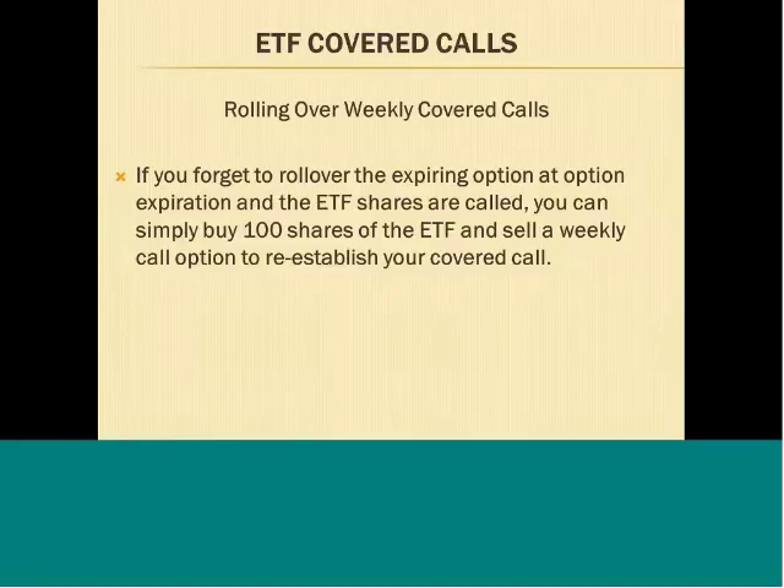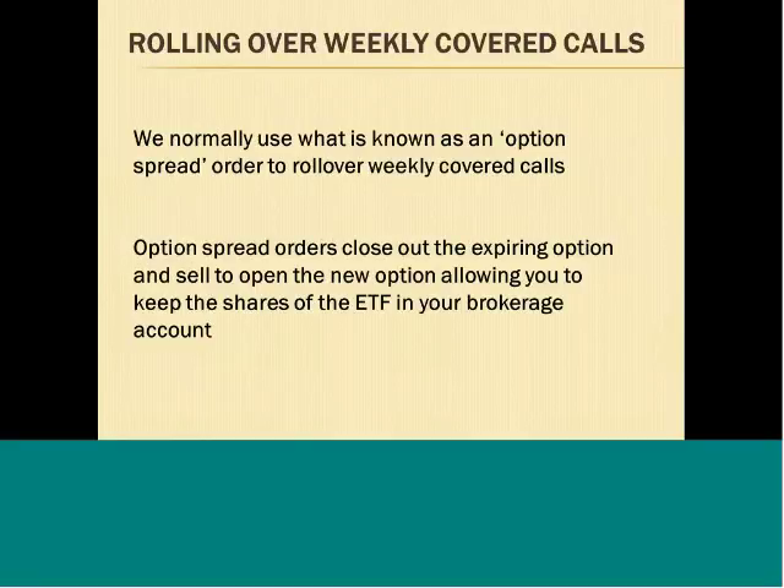If you forget to do a rollover at expiration, it's not a big deal — the shares will just get called and you can buy another 100 shares and sell another weekly call option to re-establish the covered call. We do the rollover on Friday. For weekly covered calls, we normally use what is known as an option spread order. An option spread order is one order that closes out the expiring option and sells to open the new option, allowing you to keep the shares of the ETF in your brokerage account.